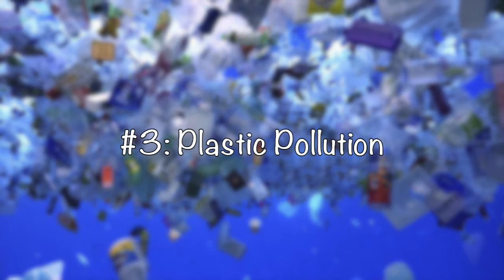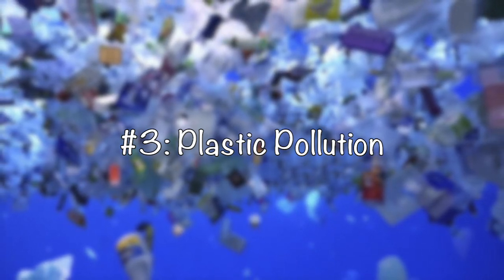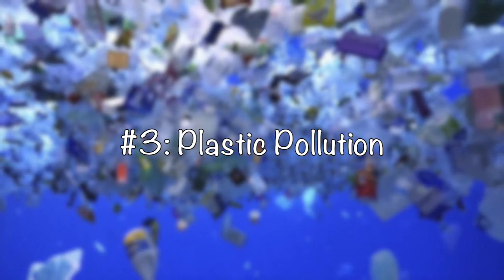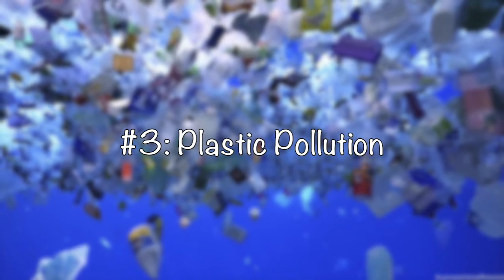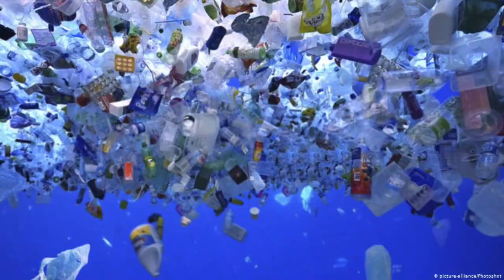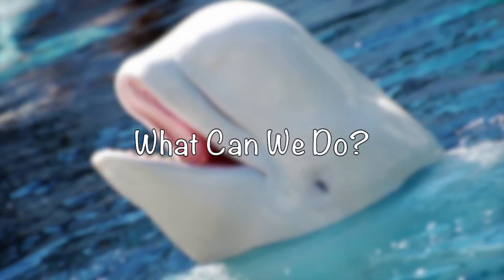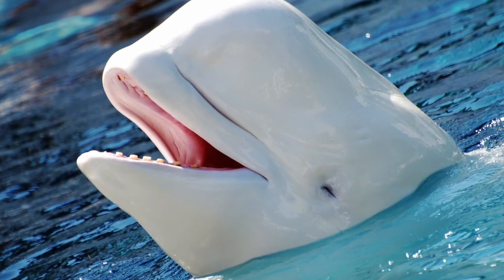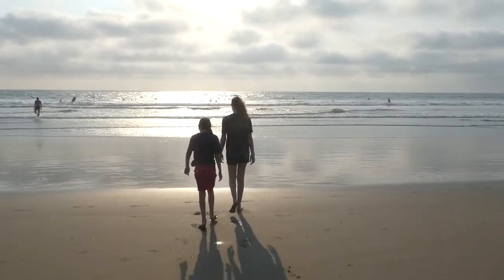Number three: plastic pollution. Every year millions of tons of plastic enters the ocean from around the world. This plastic can take extraordinarily long to break down, and when it does, it creates tiny particles called microplastics that make their way into the food chain and are eventually eaten by whales. You can use reusable containers and water bottles, and don't buy plastic objects unless you absolutely need to. For more information about how we can help protect our local marine life, you can check out our friends at Saving Ocean Wildlife.